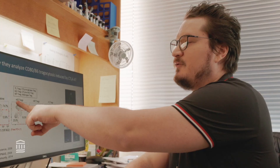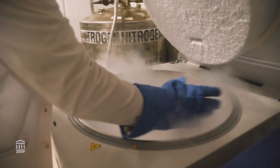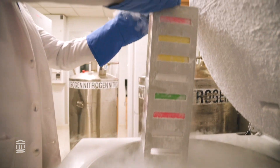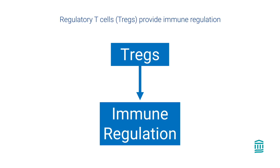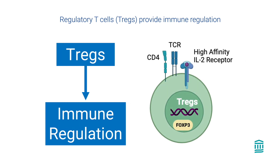Since the first kidney transplant more than 50 years ago, little has changed in our approach to prevent rejection after transplant. However, we have learned in the past years that the immune system is composed not only of soldiers, but also of generals — specialized immune regulatory cells that prevent the immune response from being exaggerated or inappropriate. One dominant cell that provides this immune regulation is the regulatory T cells, or Tregs. Tregs are specialized immune cells that exert their suppressive function through various mechanisms, including the secretion of inhibitory cytokines and the expression of suppressive surface markers.